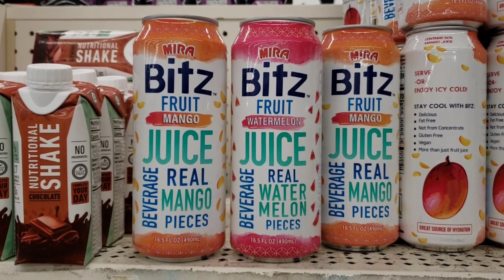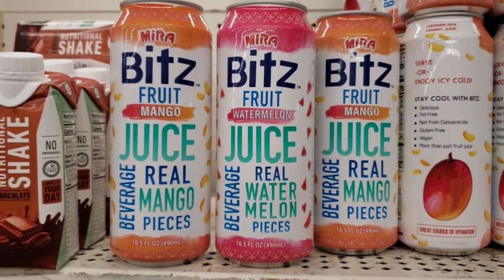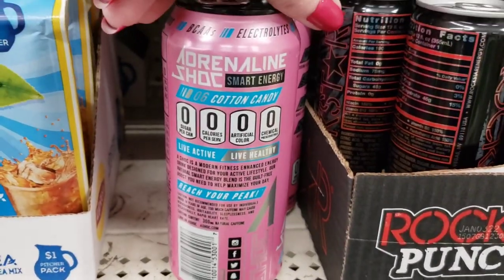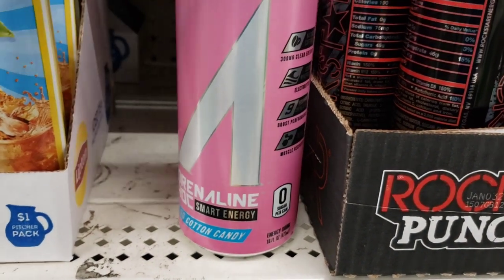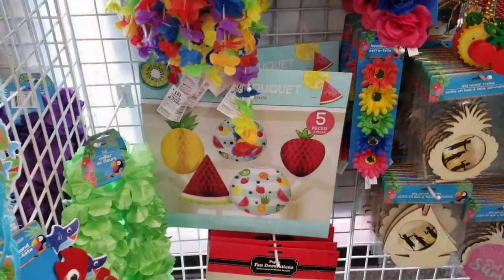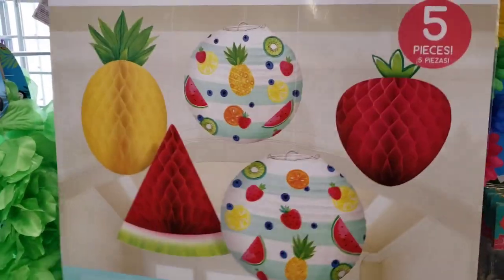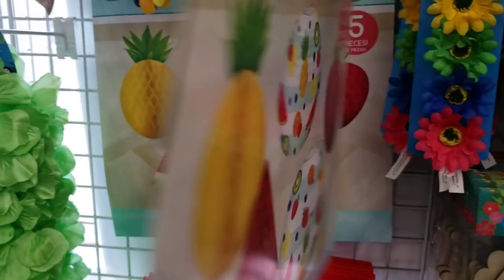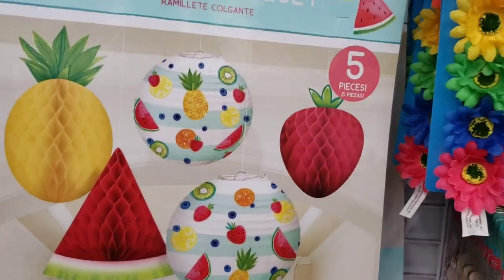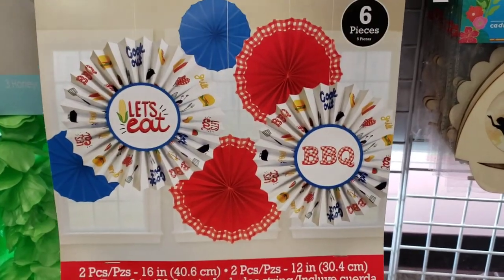Bits fruit mango juice — real mango pieces beverage — and watermelon one, 16.5 ounce. And this looks like an energy drink maybe? It's cotton candy flavored. Look at this — this thing was huge. A five piece — this thing was heavy. Did Party City go out of business or something? This is crazy, I've been able to find so much for decorations. And then they had this one too — this one was a six pack. 'Let's eat.' I am hungry. So that's a fantastic deal.